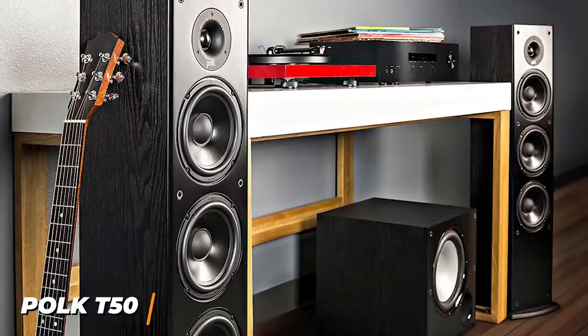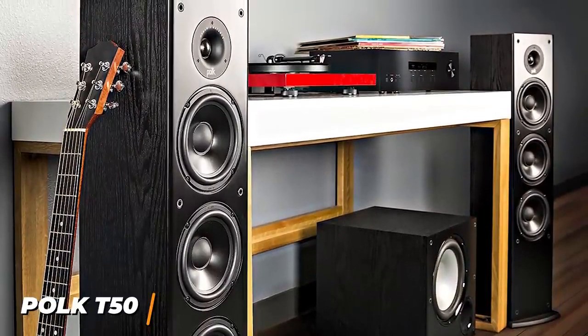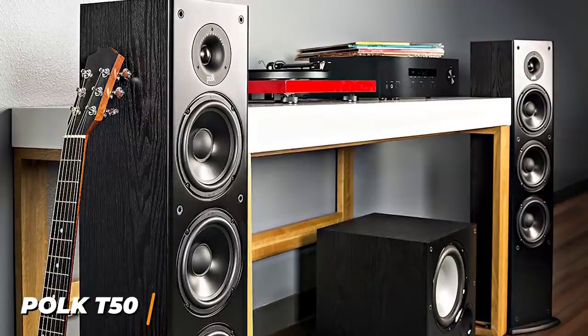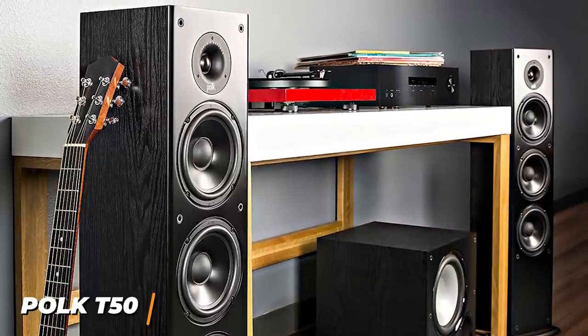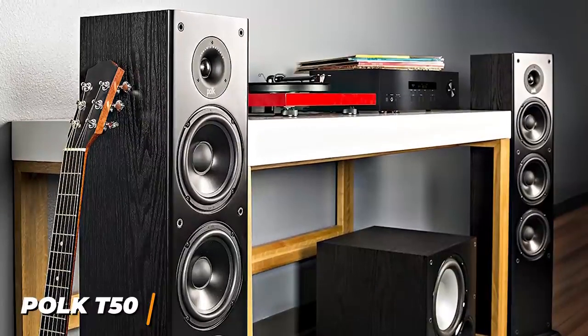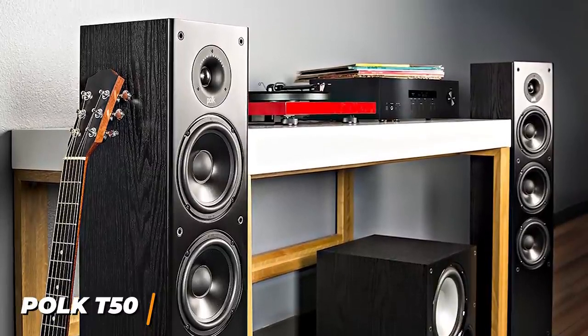I also like that they support several audio formats, including Dolby and DTX, to provide an immersive viewing experience. The Polk T50s are the best floor-standing speakers under $500 because of the impressive audio quality, sleek finish, and high-quality components. I would recommend these for anyone that doesn't want to spend too much money for a quality listening experience.